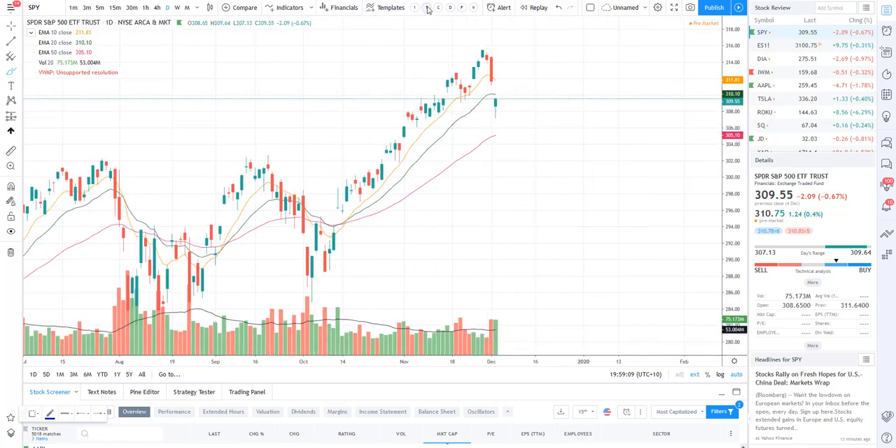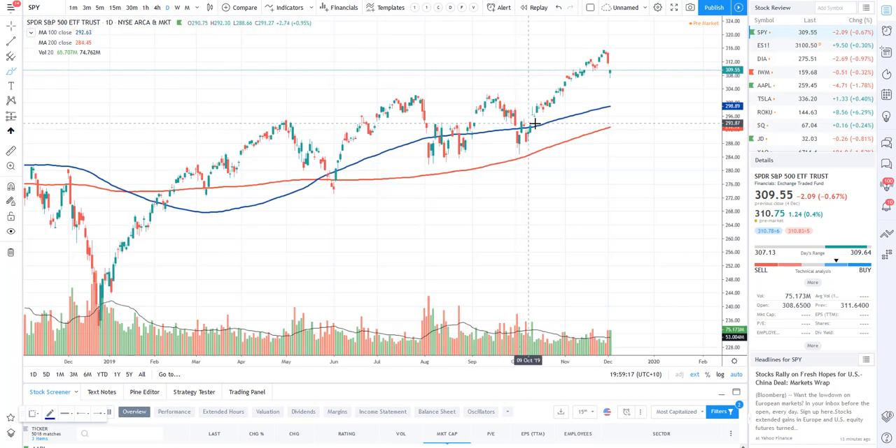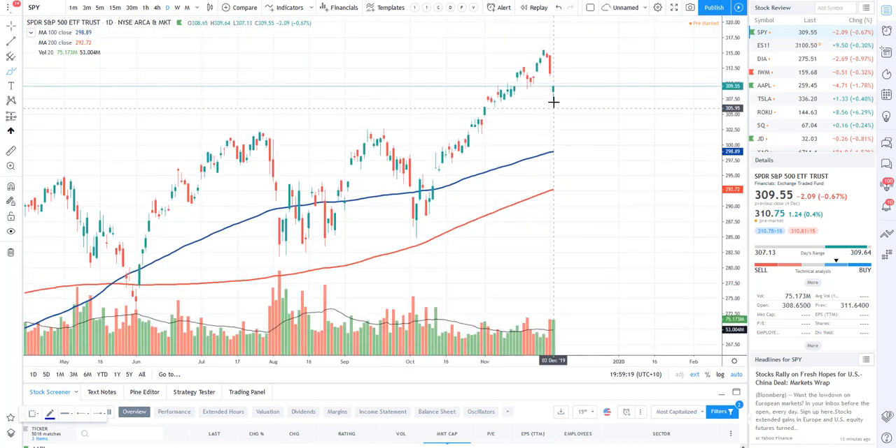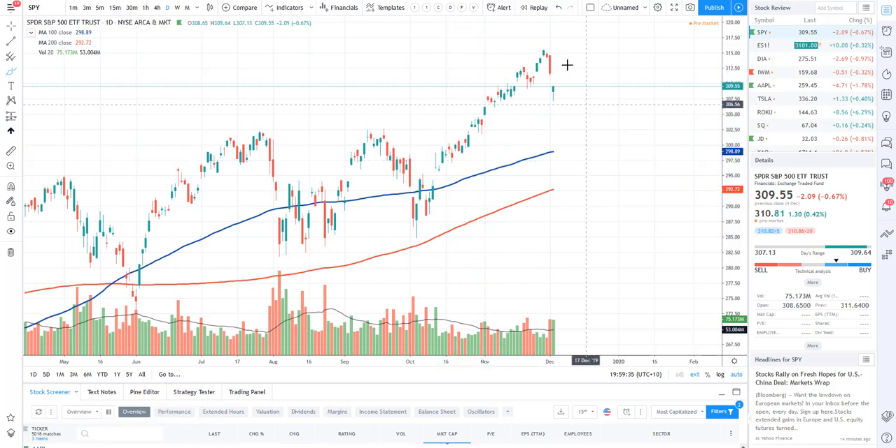A lot of the buy-the-dippers are coming in here, so just be aware. I'm not exactly calling this the entire top, and I don't think it's going to be the exact bottom either. We could potentially go sideways, create a nice little lower low, and then bounce out of here. The market is just consolidating - we did have a massive move back in October/November, so it makes a lot of sense to be having a small pullback.